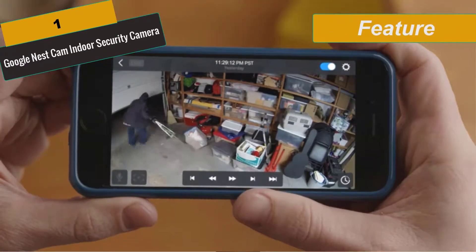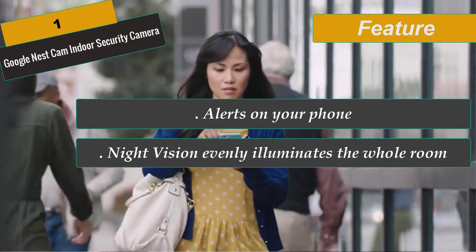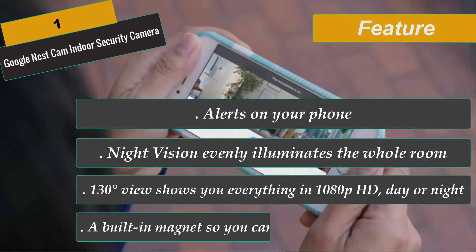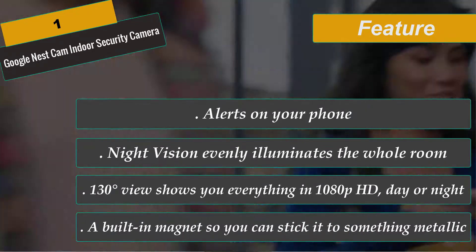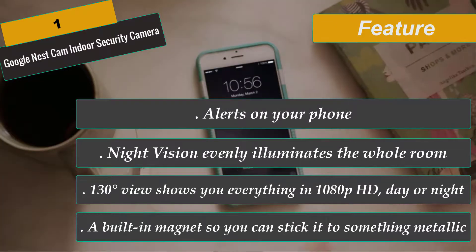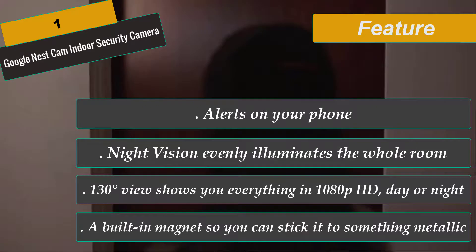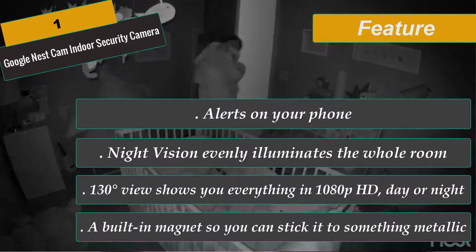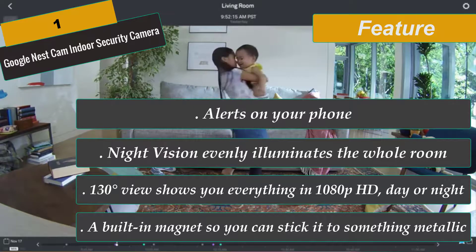The cameras notify you when motion or sound is detected, so you can protect your home or business. Night vision up to 20 feet lets you monitor even in the dark. A 130-degree field of view captures a wide area for high-level security. Two-way communication lets you listen and talk back. Wall-mounting plates let you attach the cameras to a wall or post. Enjoy 24/7 continuous recording and personalized alerts by subscribing to Nest Aware. This is the overall best security camera system and we recommend you to buy this one.